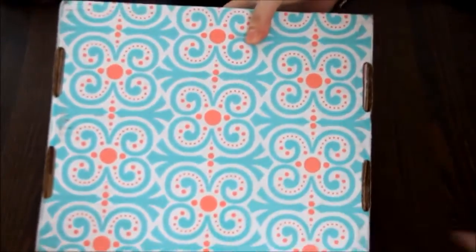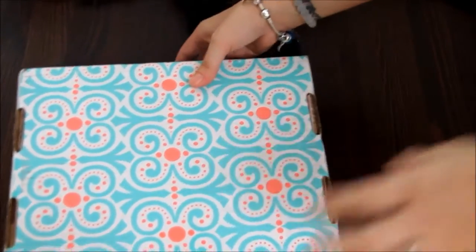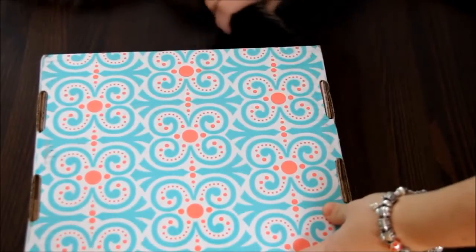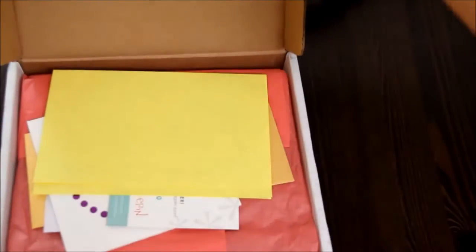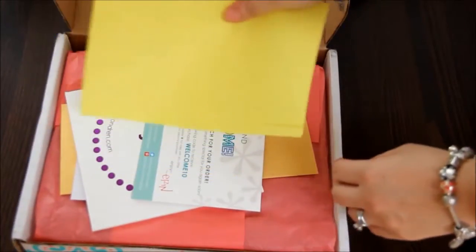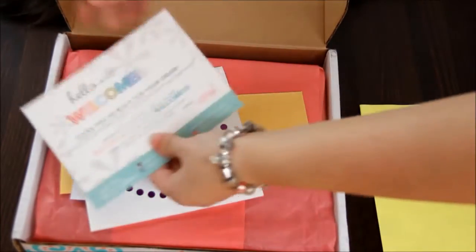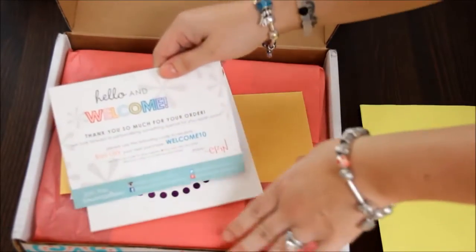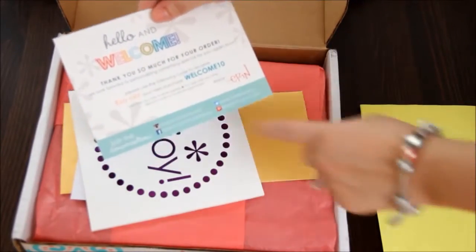This is the box — this is how it comes — and as you can see it is a beautiful box, absolutely gorgeous. I have a cat butt right here, sorry about that. I love this box, I'm going to keep it. When you open it up, this is how it comes — this is your receipt.